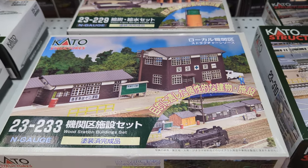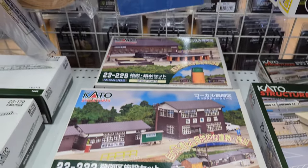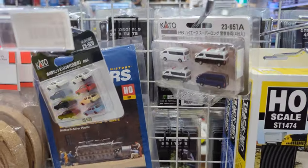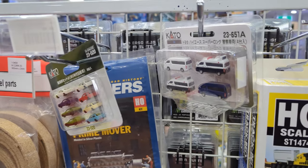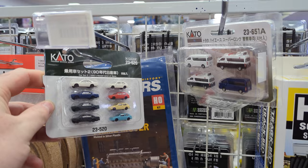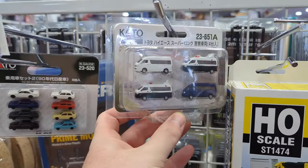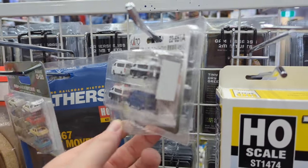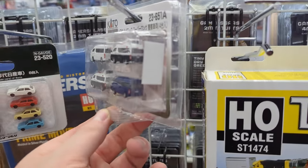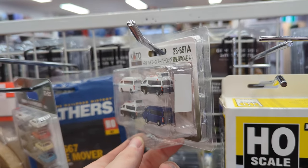One box is stuff you would find roughly around the station. That one is stuff you would find around the late Showa period, so about 1960 to 1989. You can also get N scale cars — 1990s Nissan cars, police cars, and vans. They come with stickers so you can have signs on the back.